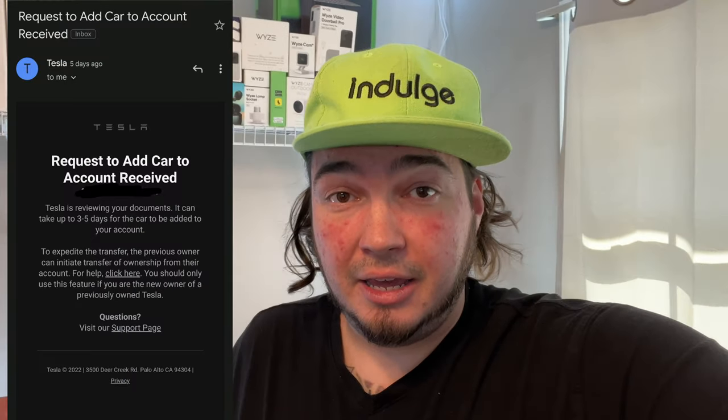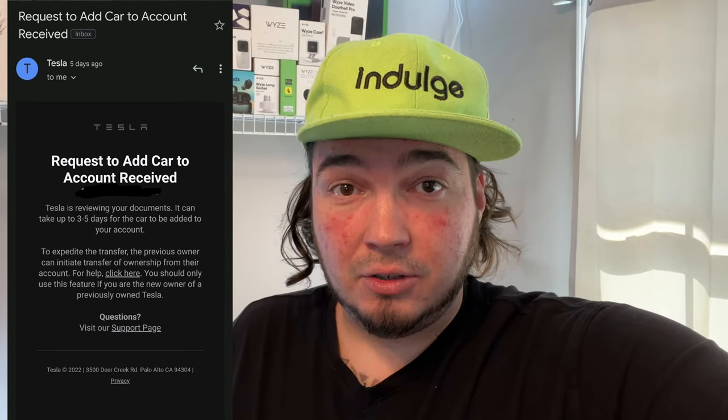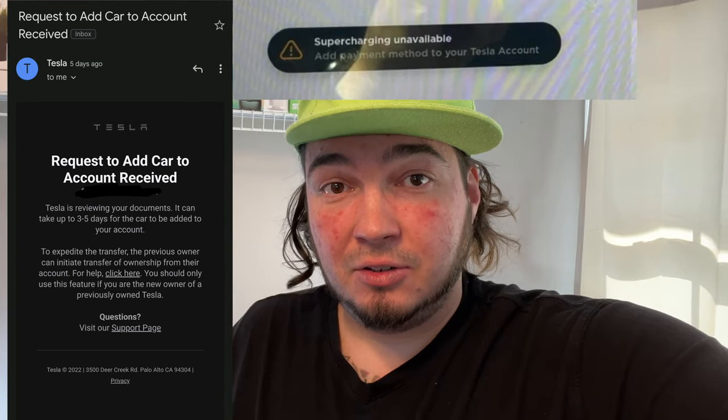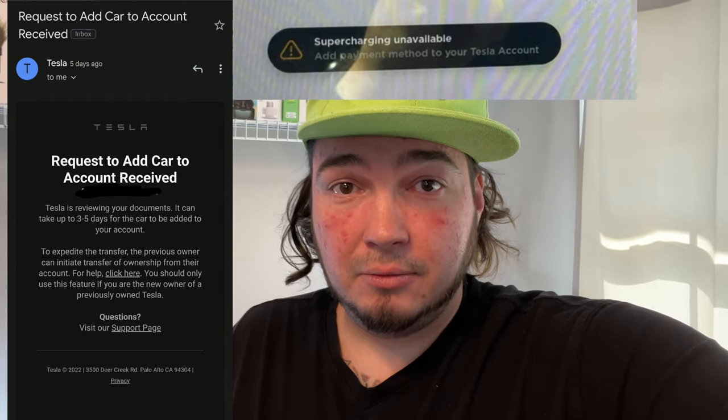I stayed there for 20 or so minutes and supercharged, but as soon as I left that supercharger I had this error message that would not go away on my Tesla no matter what I did. At this point I'd only had the car maybe 17 or 18 hours and I had not even set up the app yet. So I went through the process to set up the app, and when I did I received an email telling me it would take three to five days to process my information — to add the car to my account — which meant I had to deal with this error message for three to five days.